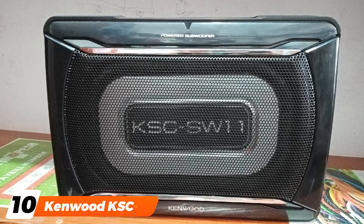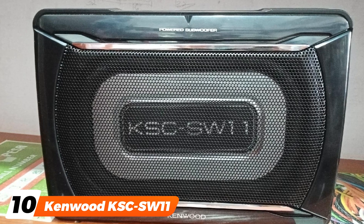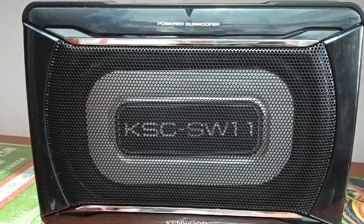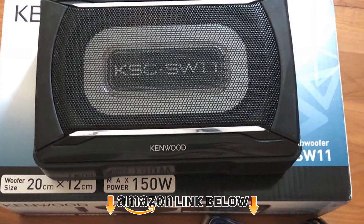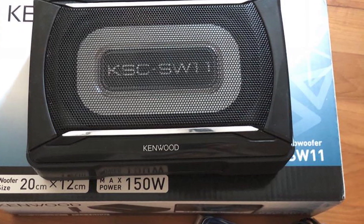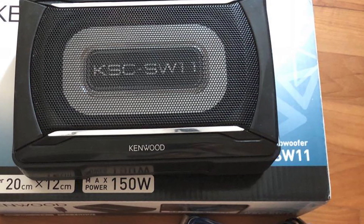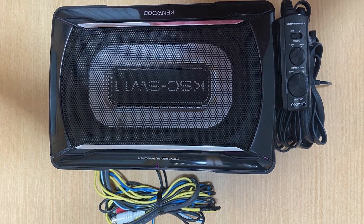Finally, the number 10 position is dominated by the Kenwood KSC Compact subwoofer. If you're simply looking for an effective sub that will give you a decent bass boost, then this product from Kenwood is a superb choice. It's got a low profile, meaning that it won't take up much space in your car — you can even slide it underneath one of the seats. The small size doesn't impact the speaker's durability, though, as it comes inside a very strong enclosure.